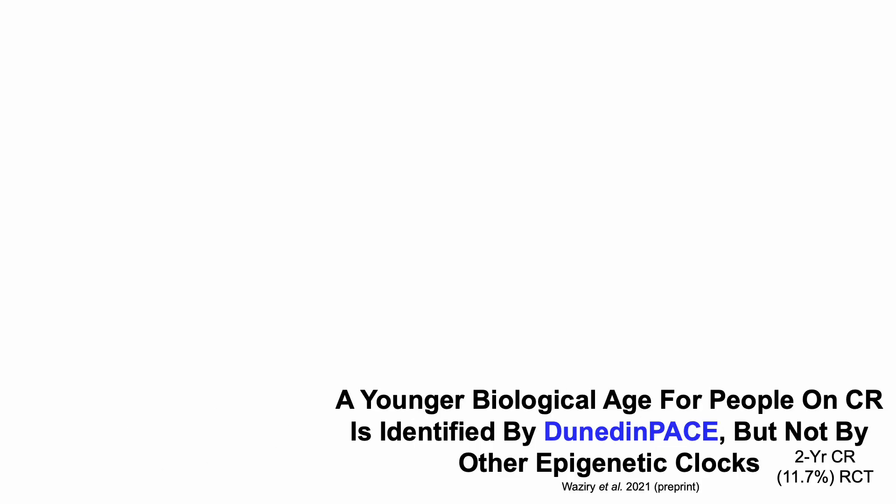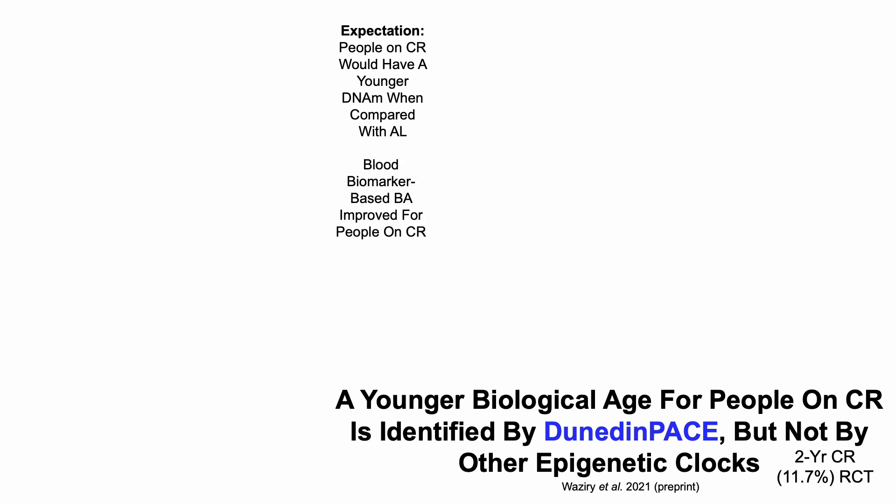What's special about Dunedin-PACE? A younger biological age for people on calorie restriction is identified by Dunedin-PACE, but not by other epigenetic clocks. This was a two-year randomized control trial of calorie restriction in people — the average calorie restriction over two years was about 12%. The expectation is that people on CR would have a younger epigenetic age when compared with people eating ad lib. One reason to expect that is because blood biomarker-based biological age improved for people on CR.